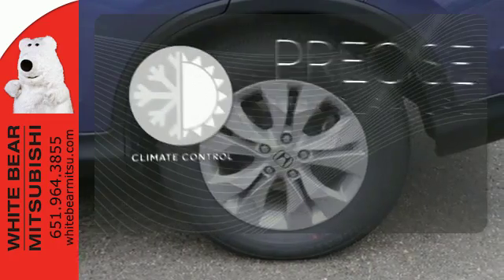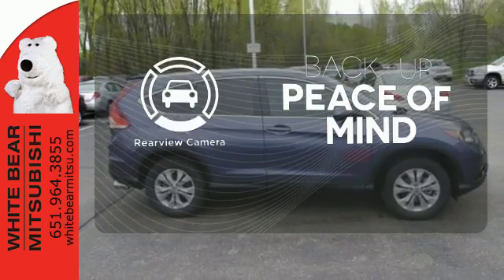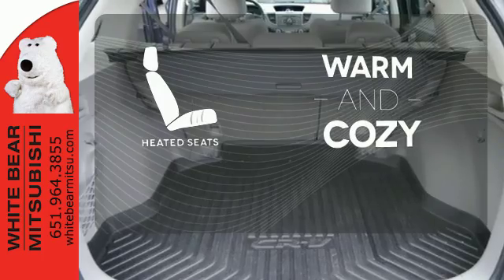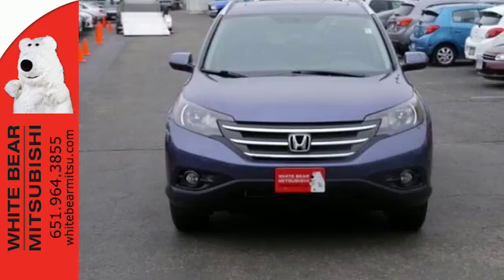Select the perfect temperature with climate control. Hindsight is 20-20 with a backup camera. Wrap yourself in the comfort of heated seats. It'll provide the performance and refinement you want.